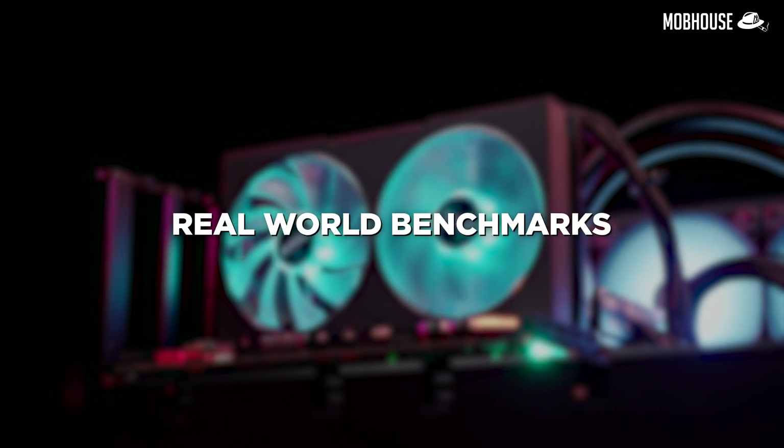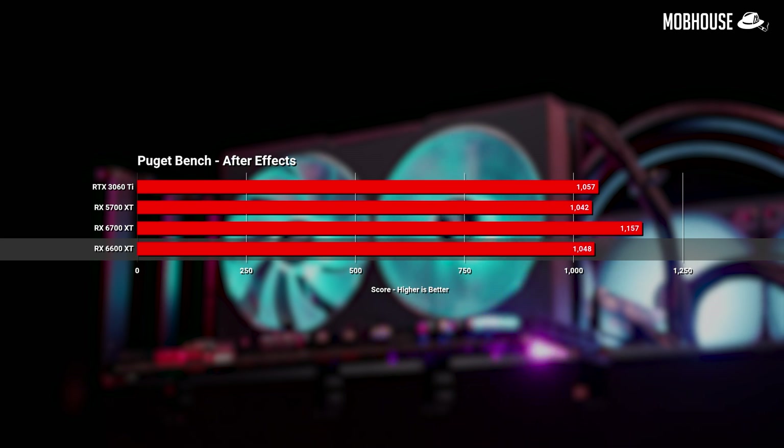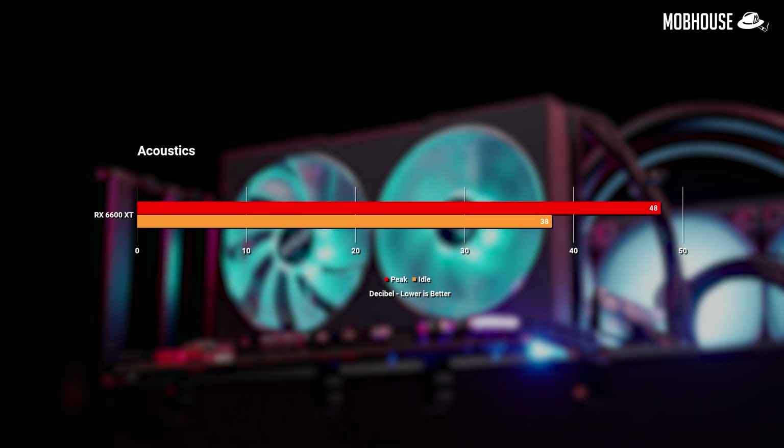Moving on to real-world benchmarks, in Puget we can see quite an improvement on the 6600 XT over the previous generation 5700 XT for Premiere Pro and DaVinci Resolve. This is assuring because it means Radeon cards might be more viable for these workloads in the future. The performance difference with the 3060 Ti here is actually quite reasonable considering the price difference. In Blender, as usual, the green team is still slightly better than the red team for 3D work. Finally, thermals and acoustics: the card hits only 55 Celsius after over 10 minutes under the Furmark stress test, while staying whisper quiet, only peaking at 48 decibels on rare occasions.